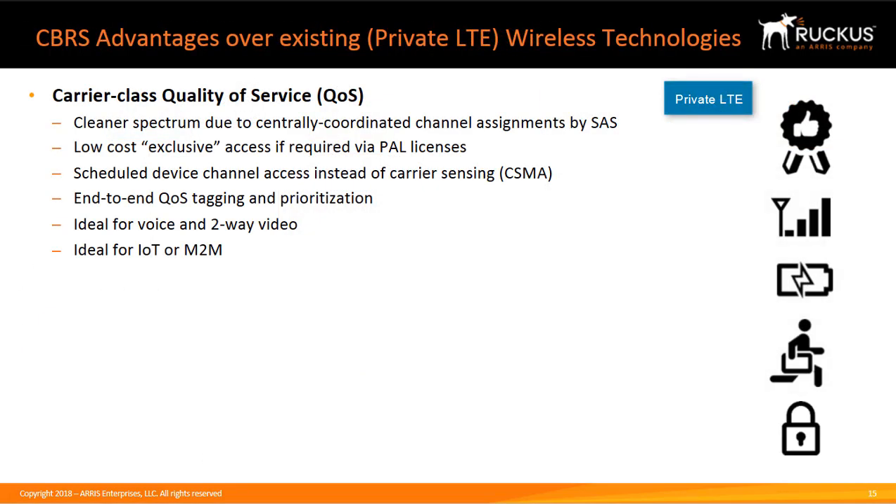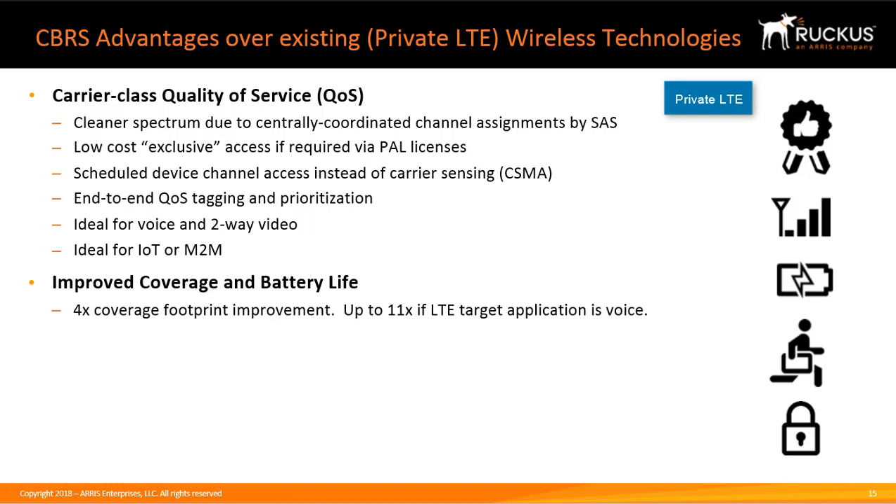For private LTE solutions, CBRS has several major advantages over existing technologies. It provides carrier-class quality of service because it uses a cleaner spectrum due to centrally coordinated channel assignment by SAS, and it uses a scheduler for device channel access instead of carrier-sensing CSMA as used in Wi-Fi. It can have low-cost exclusive access if required via a Priority Access License, or PAL. It has end-to-end QoS tagging and prioritization and is ideal for voice and two-way video, as well as IoT and machine-to-machine applications. CBRS also provides up to four times the coverage footprint improvement over Wi-Fi, and up to eleven times if the LTE target application is voice.